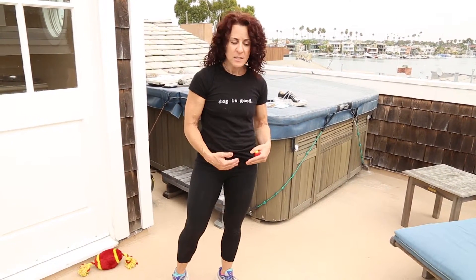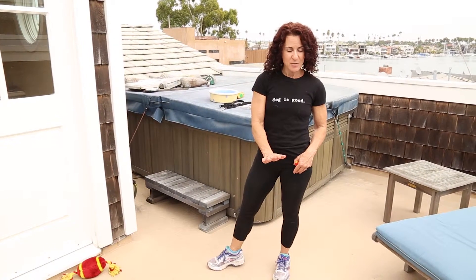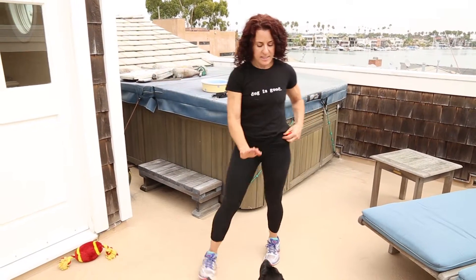Winnie did a really nice job building up some general duration for the cue stay, up to about 10 seconds. Our objective is to be able to get her to stay at a moderate distance for about 30, maybe as much as 60 seconds, over the course of the week ahead. So we'll get her back in action — stay.